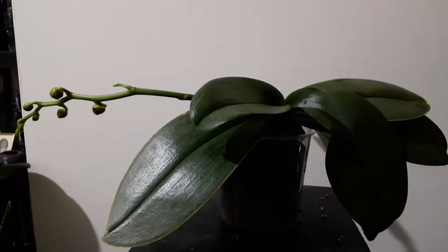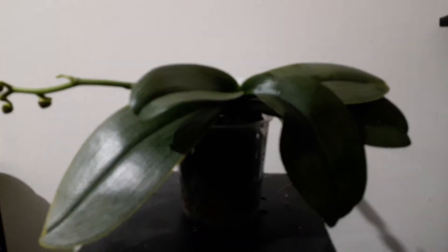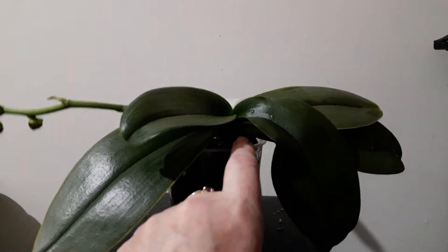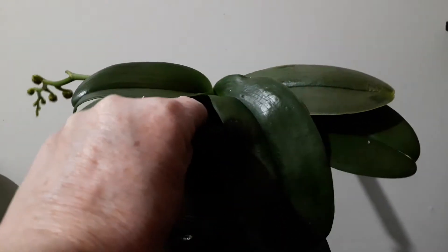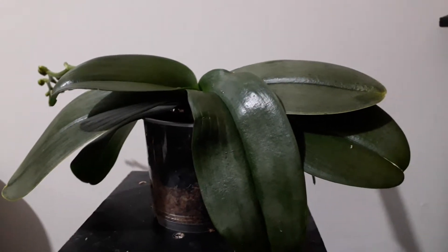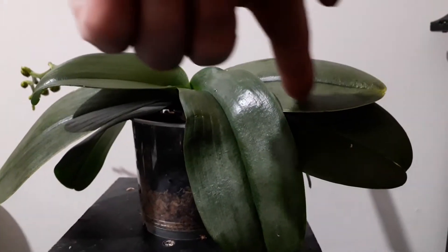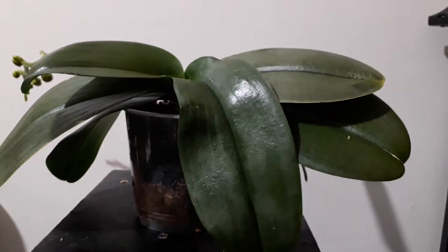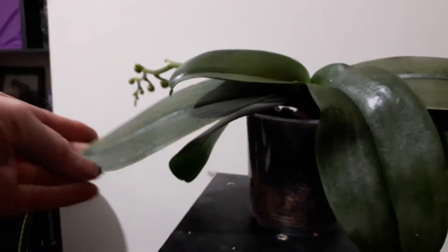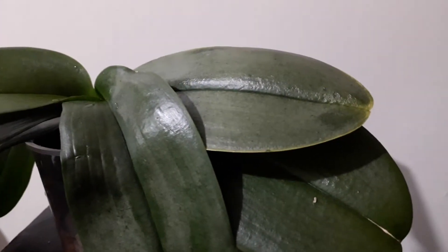It has a nice little flower spike on it there. One of these leaves has really flopped down and it's a really strange motley color. These ones that grew after I brought it home — this was last summer's growth and this one here was also last summer's growth — have a really strange color. I'll bring the camera closer. So this was an original leaf.